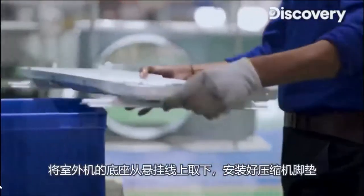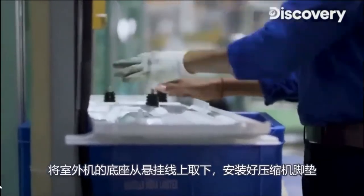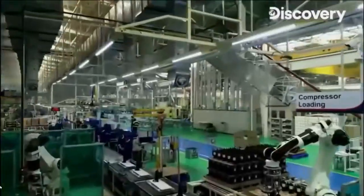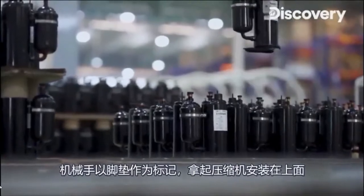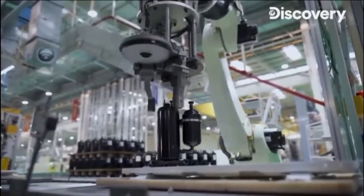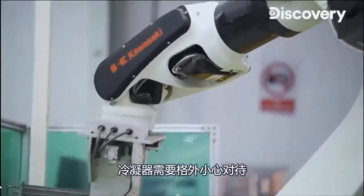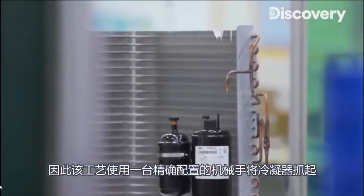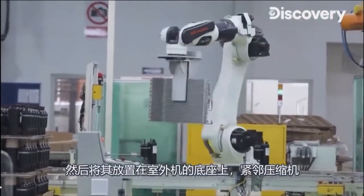The base of the outdoor unit is taken off the conveyor and placed on a wooden board where vibration dampeners are placed for the compressor to sit on. A robotic arm picks up a compressor and, using the dampeners as markers, places it on top of them. The heat exchangers need to be handled with meticulous care, so an accurately configured robotic arm picks them up and places them onto the base of the outdoor unit, right next to the compressor.